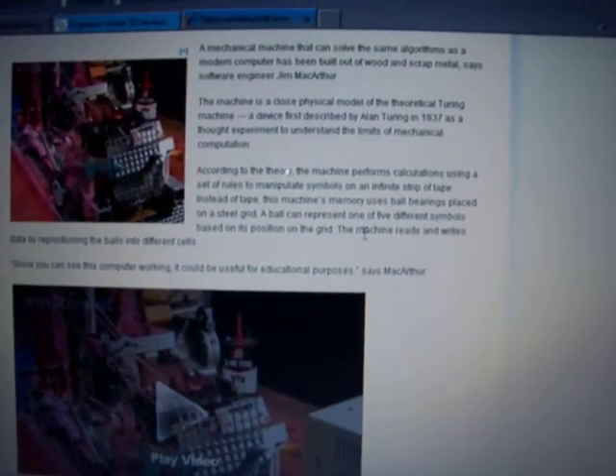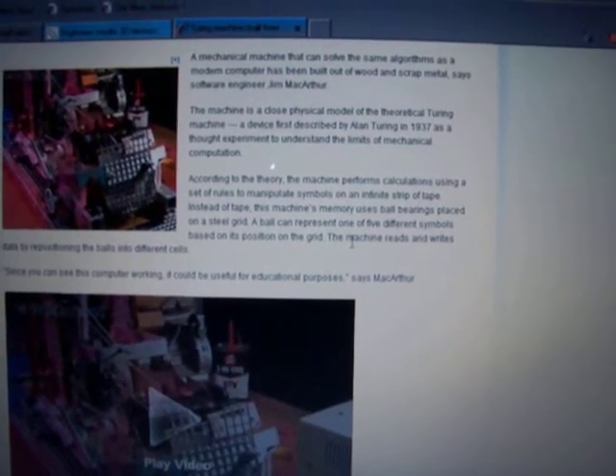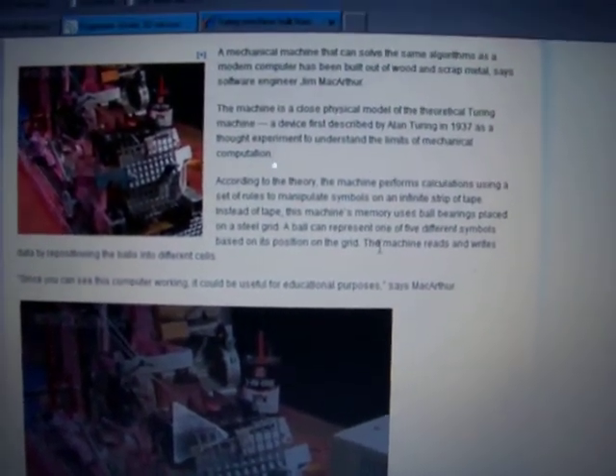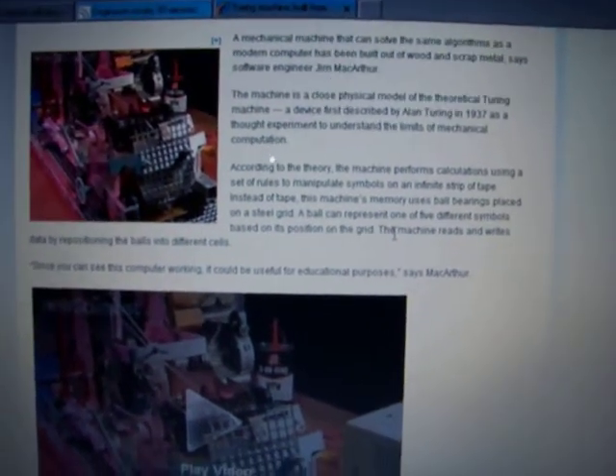Pretty fascinating stuff. This is all coming from the Singularity network. Singularity is coming — technology is really advancing right now. Look for more technology headlines; I'll usually have one a day now. Very fascinating material here.